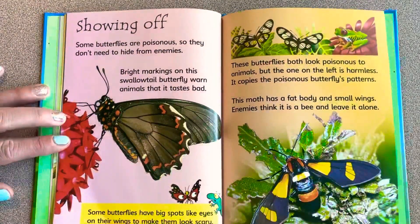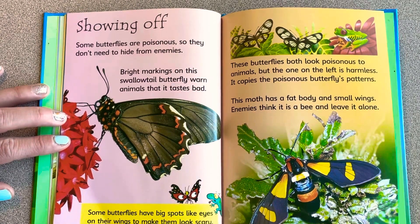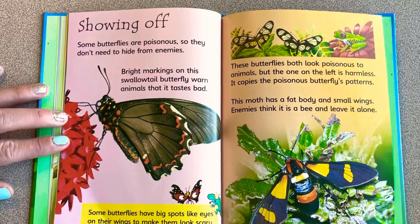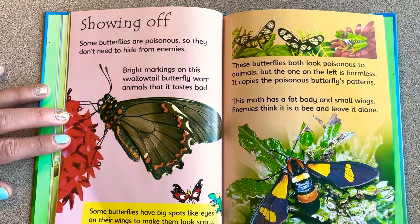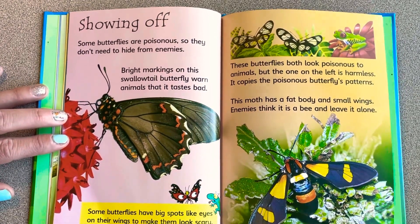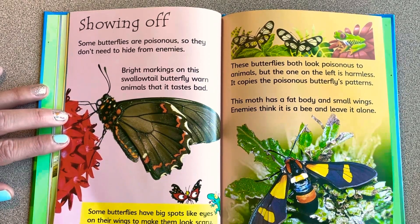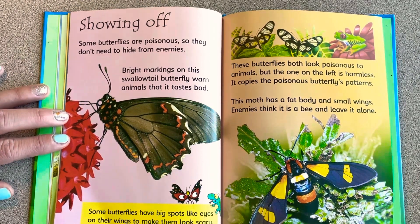Some butterflies are poisonous, so they don't need to hide from their enemies. Bright markings on the swallowtail butterfly warn animals that it tastes bad. Some butterflies have big spots like eyes on their wings to make them look scary. Some butterflies copy poisonous butterflies' patterns — the one on the left looks poisonous but is actually harmless. This moth has a fat body and small wings so enemies think it's a bee and leave it alone.